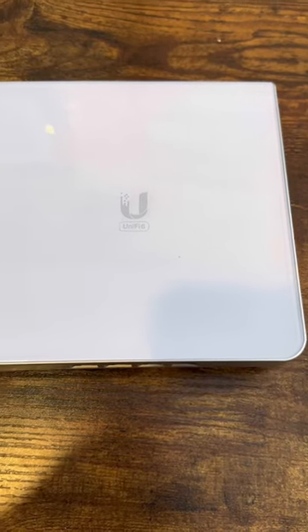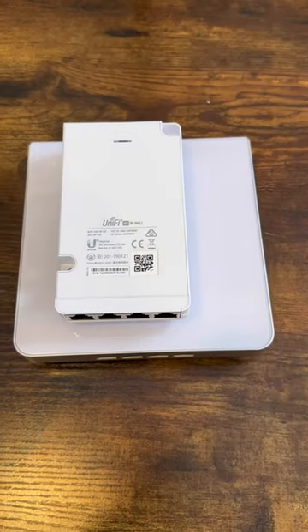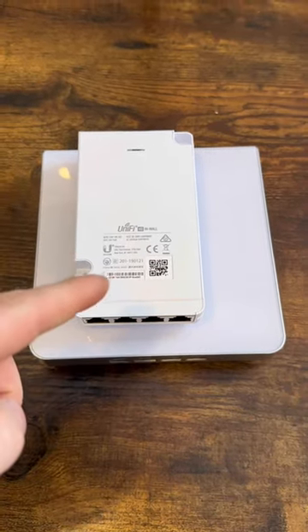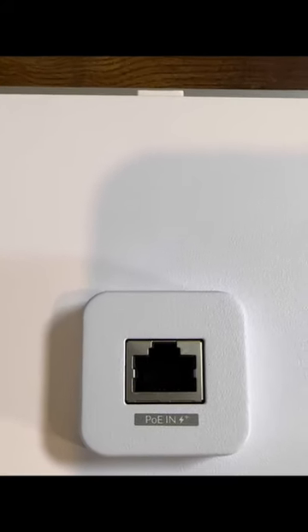The Enterprise in-wall just came out from Ubiquiti into the general store. This does Wi-Fi 6E and it is freaking huge. You can tell just how big it is — I have a standard in-wall sitting on top of it, and it's about double the size. We have our PoE in on the back.